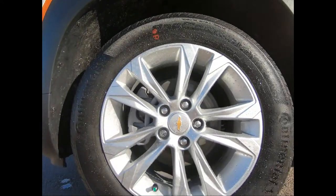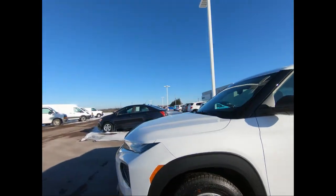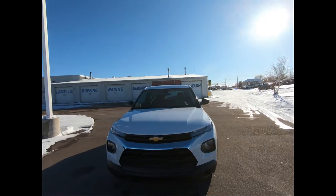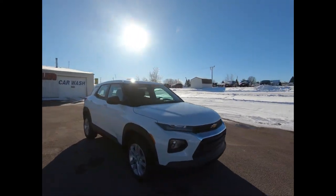This SUV comes with 17-inch silver-painted aluminum wheels. You have a black grille, automatic high beams, and power adjustable and manual folding outside mirrors.